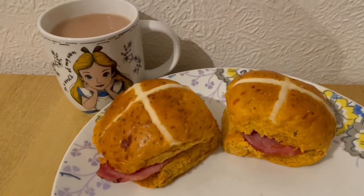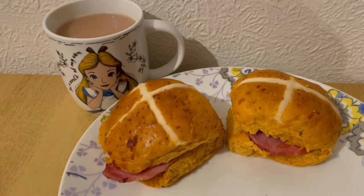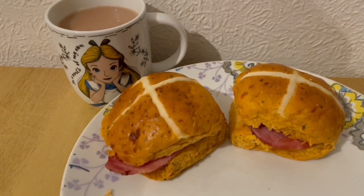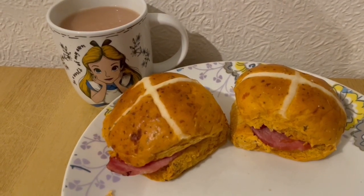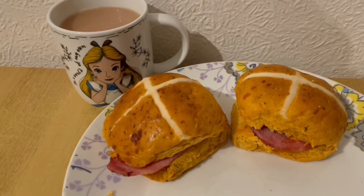This is my tea tonight for 484 calories. I've got two of the Asda red Leicester and tomato hot cross buns — they are 393 calories. I've got some bacon in there for 76. And I've got a cup of tea with some milk which is 15 calories. So that is my tea for 484.